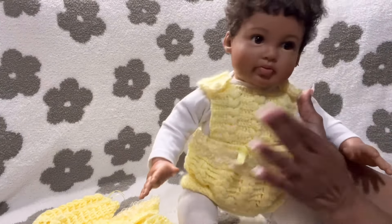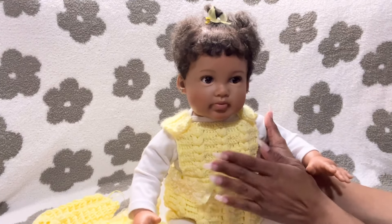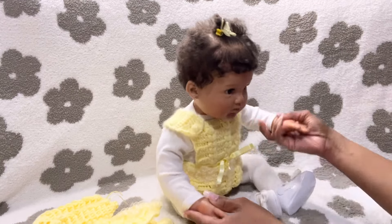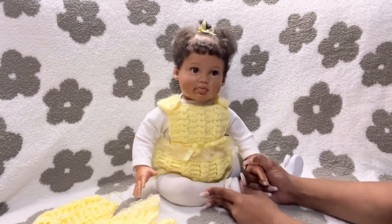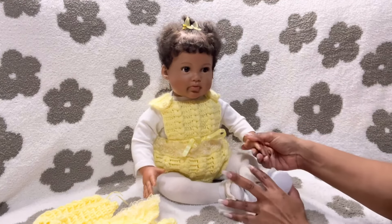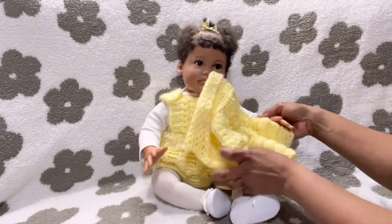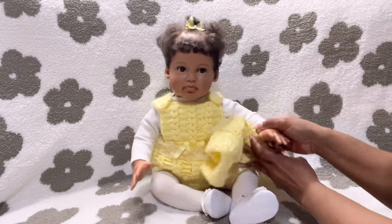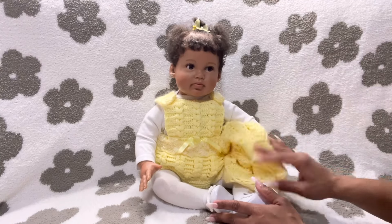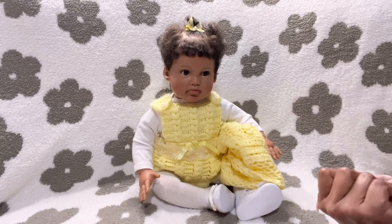I know this was a handmade outfit. I bought this outfit off of Mercari, and I also purchased Paris secondhand off of Mercari. So yeah, she looks all cute for Toddler Tuesday. I just wanted to come on for a quick video to show y'all Paris and how cute she looks in her handmade outfit for the Toddler Tuesday theme.